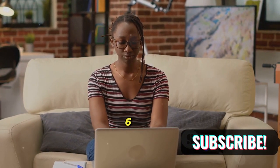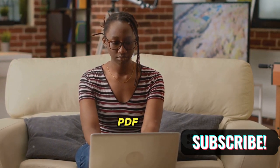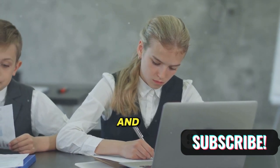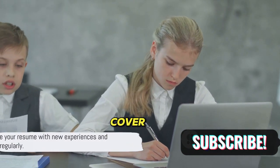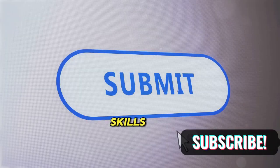Step 6: Save and distribute. Save your resume in a widely accepted format such as PDF to preserve its formatting. Customize it for each job application and distribute it along with a well-written cover letter. Remember, the key to a great resume is keeping it updated as you gain new experiences and skills.